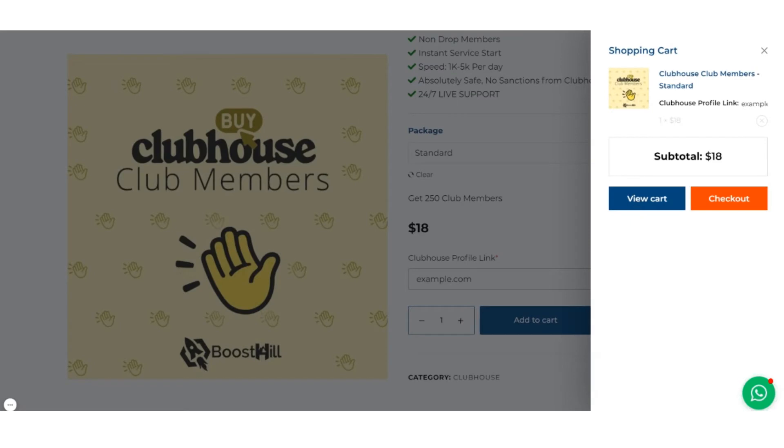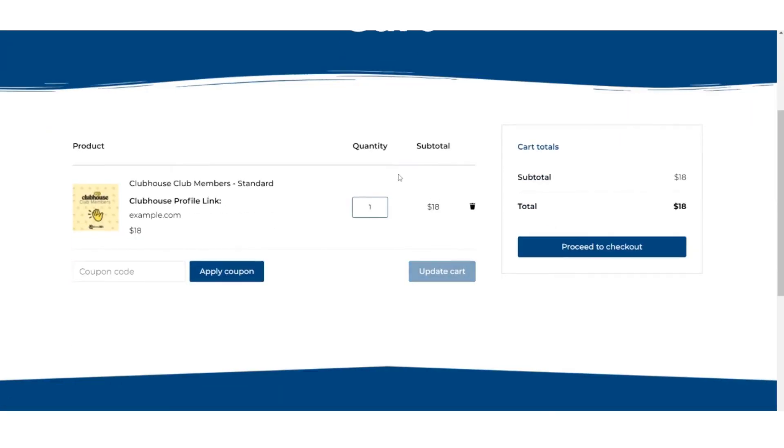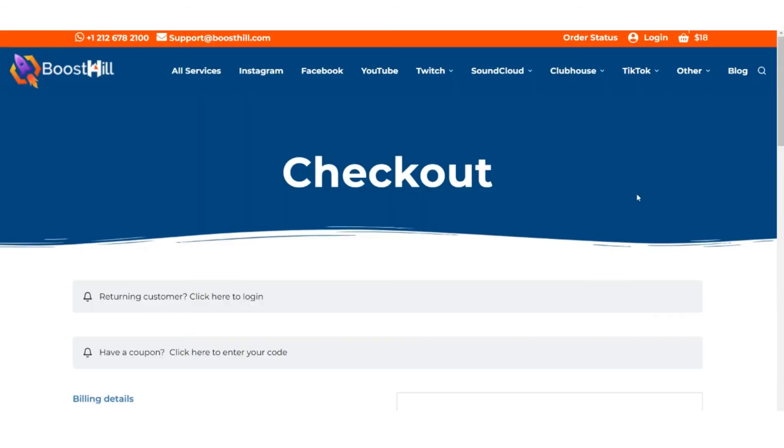You will now be able to view your cart. You can see the value of your cart and the quantity of your order here. A coupon code can also be applied here.